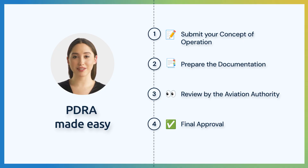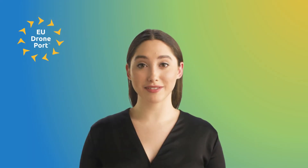And finally, once everything is in place, the authority grants you the final approval. Easy, right?